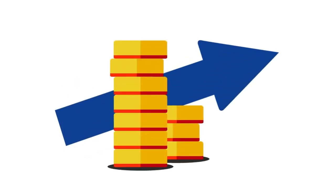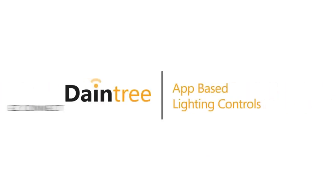Imagine how much money you will save not having lights on unnecessarily. Daintree Easy Connect is a quick, easy, and affordable way to transform your lighting into an energy and money savings powerhouse.